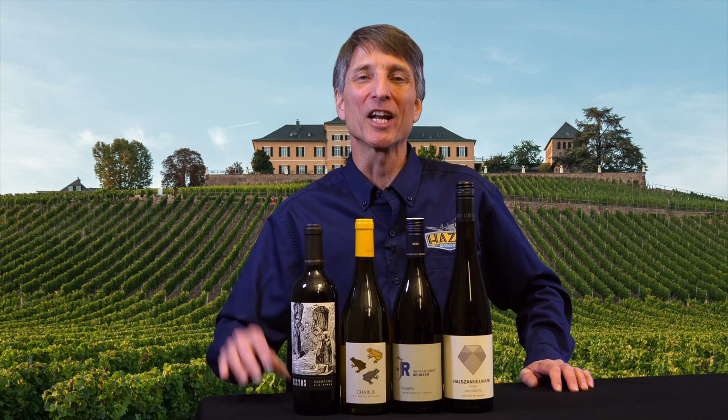Hi, Rob Menard here in the Hazel's Wine Department, and here we go with Sunday specials for February 25th and 26th.